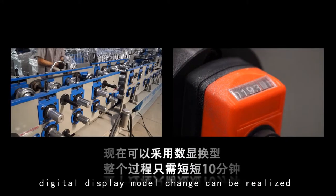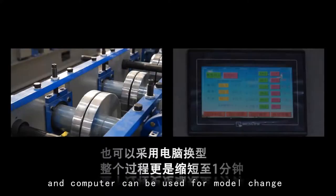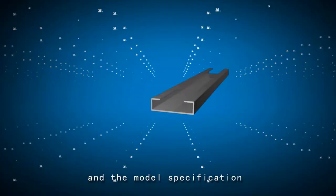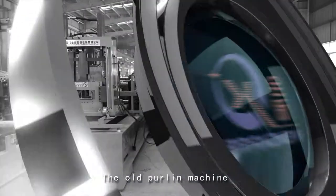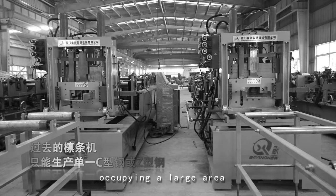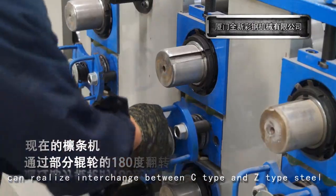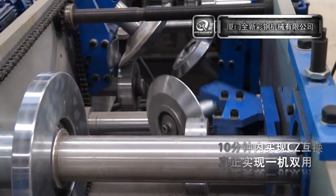Now, digital display model change can be realized, which takes only 10 minutes, and a computer can be used for model change, shortening the process to 1 minute. The model specification can be achieved continuously. The new machine can realize interchange between C-type and Z-type steel by means of 180-degree turnover of the rolling wheel, replacing the old single-type machines that occupied a large area but yielded a low utilization rate.